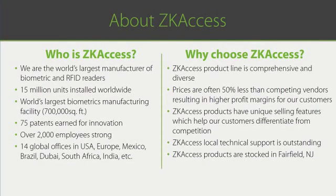Before learning about access control, let's first review who ZK access is and why you should want to work with us. ZK access is the world's largest manufacturer of biometric and RFID readers, with an installed base exceeding 15 million units. We have the world's largest biometrics manufacturing facility, over 75 patents, over 2,000 employees, and operate from over 14 global offices.